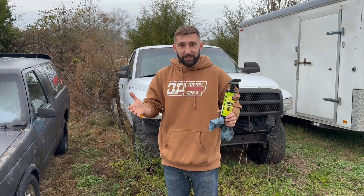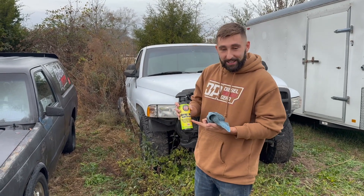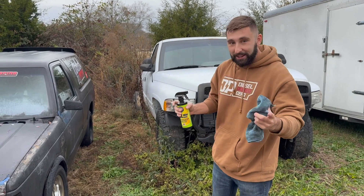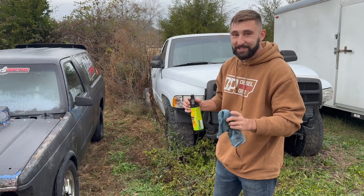Alrighty guys, so we saw Cletus's video and he had the new Sam spray wax. We figured we'd give it a shot on this burnt blazer. We don't have Sam, but I think it still might work. Let's try it out.